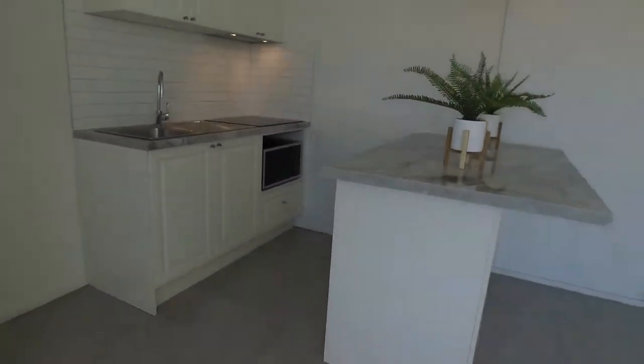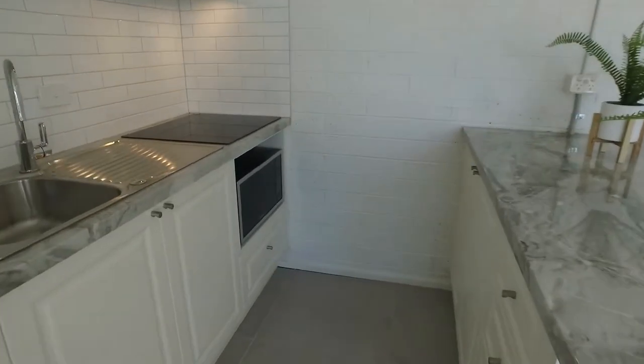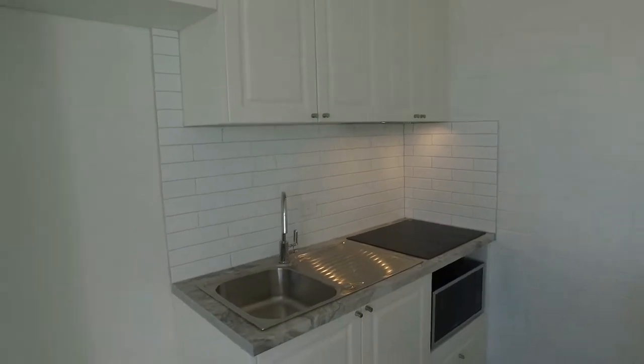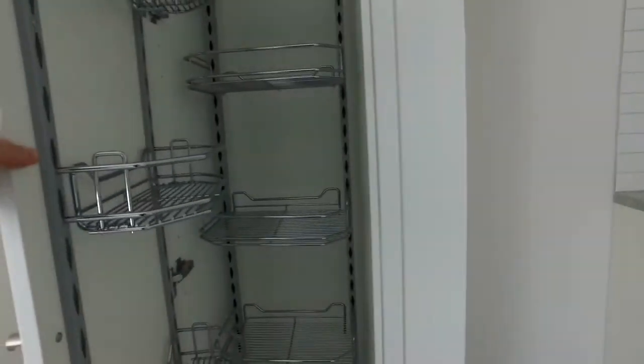As we spin around, take a look at this renovated kitchen — it's a fantastic looking kitchen. Plenty of room under the bench for some stools, comes with a built-in microwave in the corner, very nicely appointed, plenty of cupboard space, and I love this pull-out pantry — just show you that as we open that up. Really great feature there.